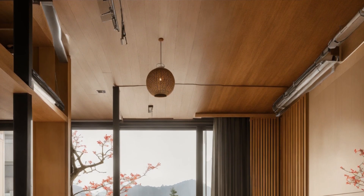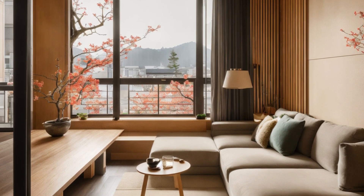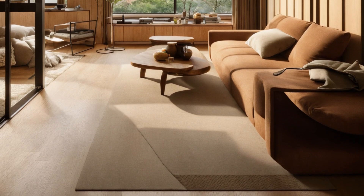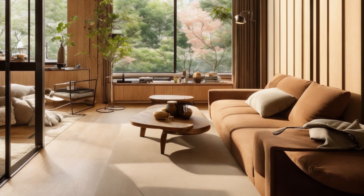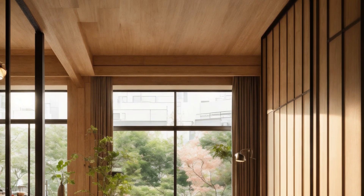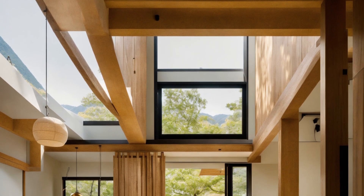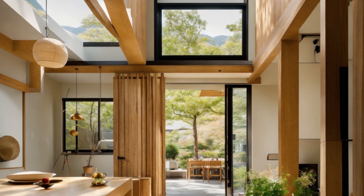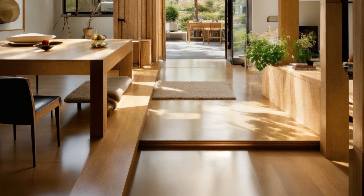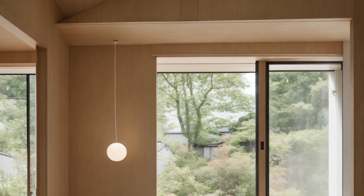From the Japanese side, the design emphasizes simplicity, natural materials, and a strong connection with nature. Clean lines, uncluttered spaces, and the use of wood and stone create an environment that is peaceful and grounded.